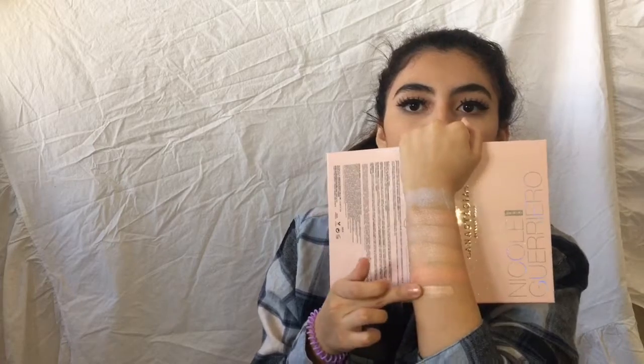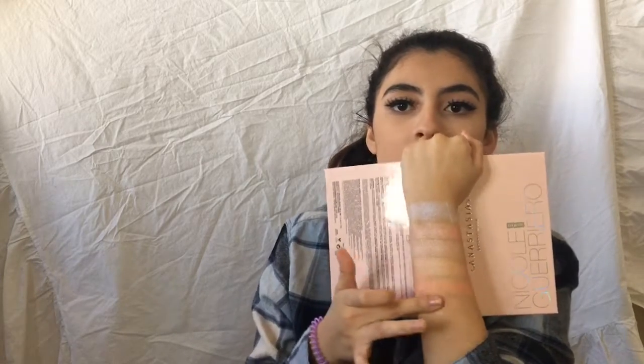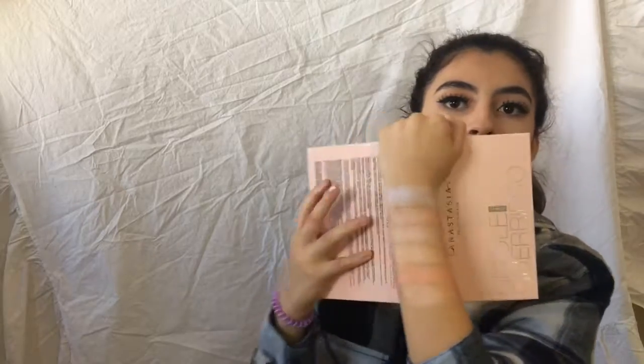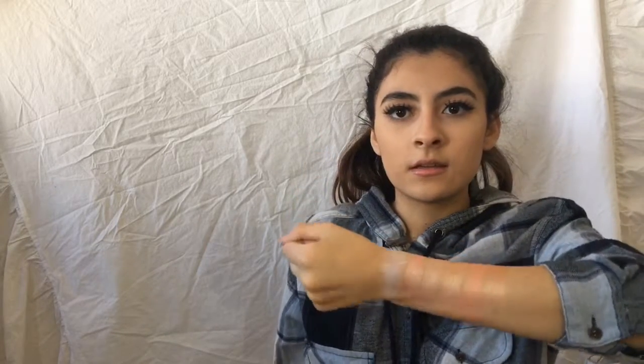Next I'm going to try on 143, which is the darkest shade. This one is very pigmented — it's a nice bronze golden kind of shade. I'm going to tilt my arm so you guys can see. Those are all the colors. It's a lot more reflective when you put it on.